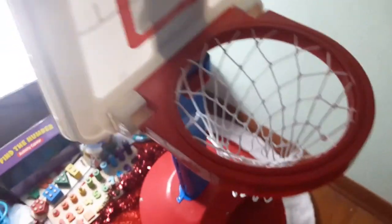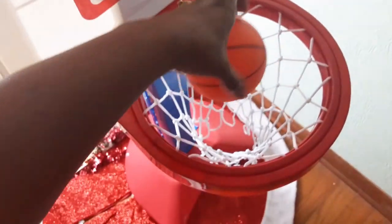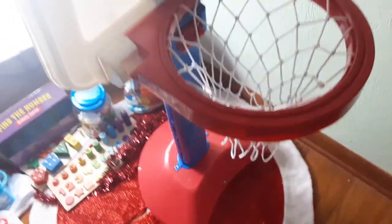A fun gross motor development toy is this little basketball hoop. It adjusts so as your child grows, they can grow with it. It has a little basketball to go inside and is just great for gross motor development.